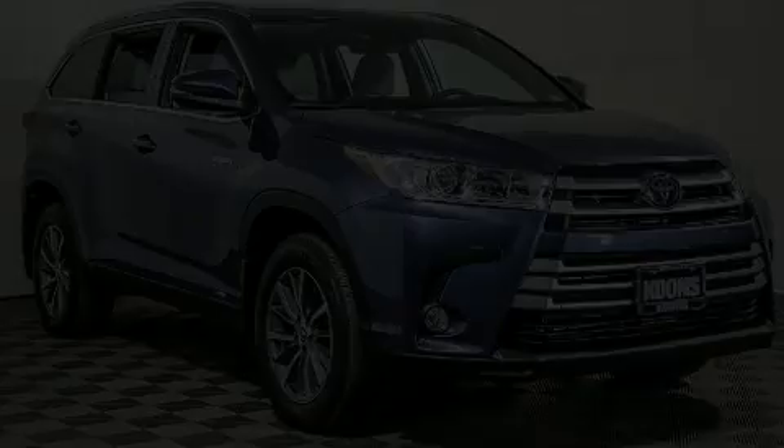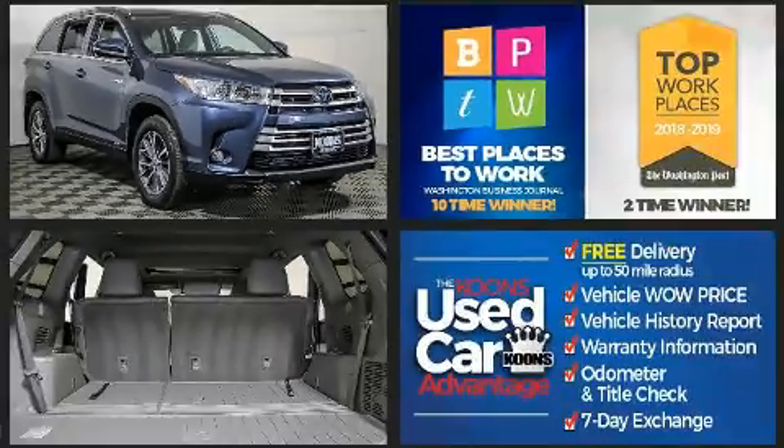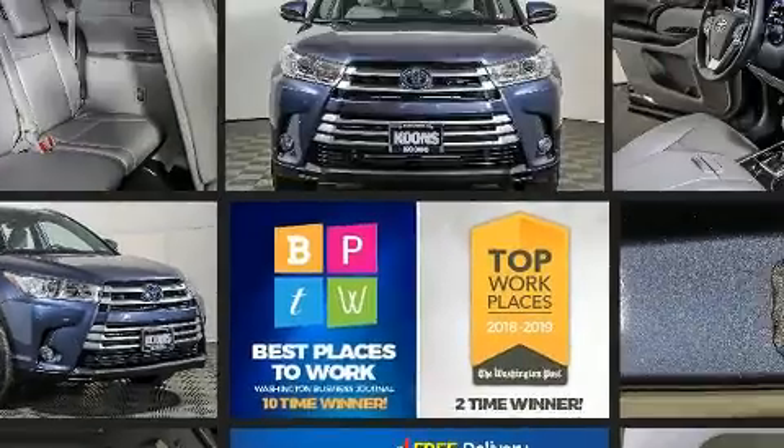Get excited about the 2019 Toyota Highlander Hybrid. Under the hood, you'll find a six-cylinder engine with more than 230 horsepower. And for added security, Dynamic Stability Control supplements the drivetrain.